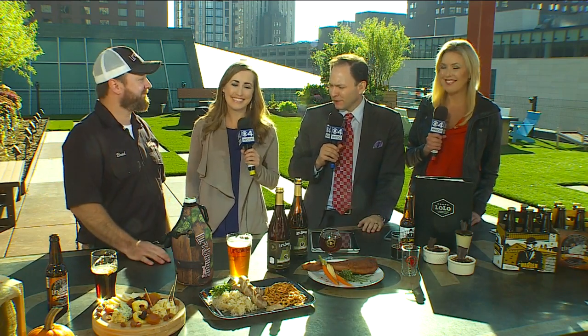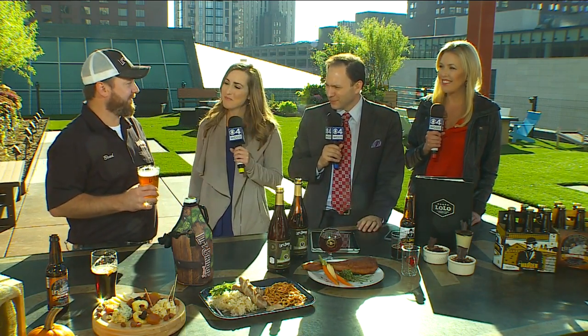Great stuff, Brad. We appreciate you coming in. Lift Bridge is in Stillwater — a great brew house. You can stop by and visit the tap room, and we appreciate you joining us this morning.